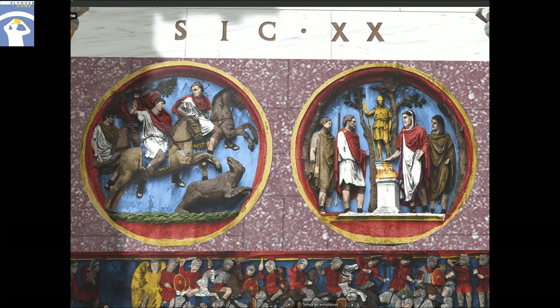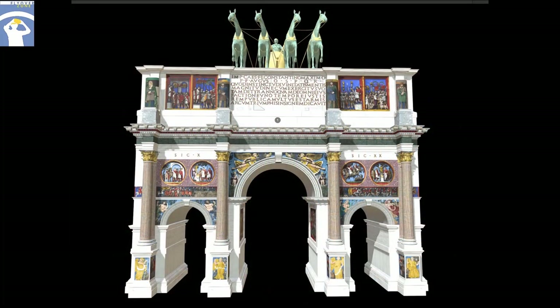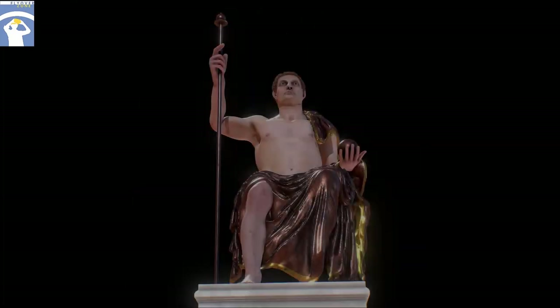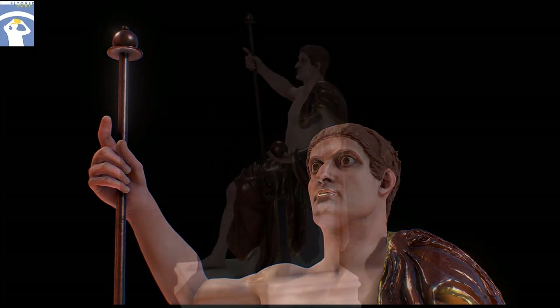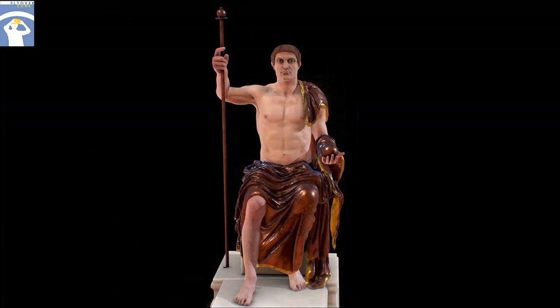Scholars once attributed the re-use of these reliefs to a general impoverishment of art caused by the long interruption of imperial building projects between 235 and 284. Thus, Constantine was forced to scavenge from older monuments if he wanted attractive images. But recently, scholarship has emphasized that the majority of the arch is covered with images created by contemporary artists, which means that local talent was still available. In this reading, Constantine's employment of images created by three specific predecessors — all ranked among the best and most successful emperors in Rome's history — was likely a deliberate choice. Perhaps he wanted to evoke Rome's golden age in the 2nd century, or to present himself as one of Rome's most successful emperors, or both. The same motives may have been behind the transformation of the acrolithic statue.